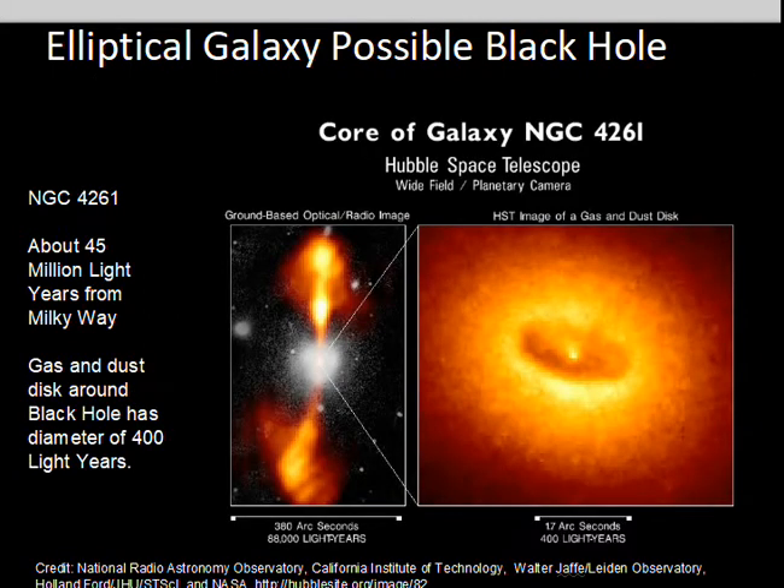NGC 4261 shows jets of material coming out of what you might call the north and south poles of the black hole, and a disk of material around the black hole about 400 light years across. The spread of velocities of the material closer in to the black hole tells us there's most likely a high gravity object here.